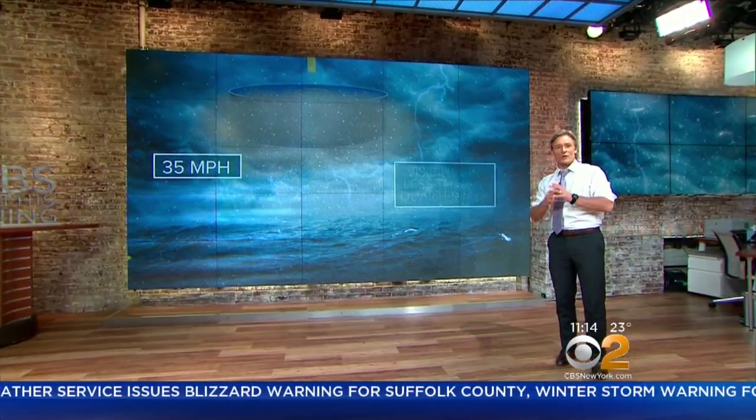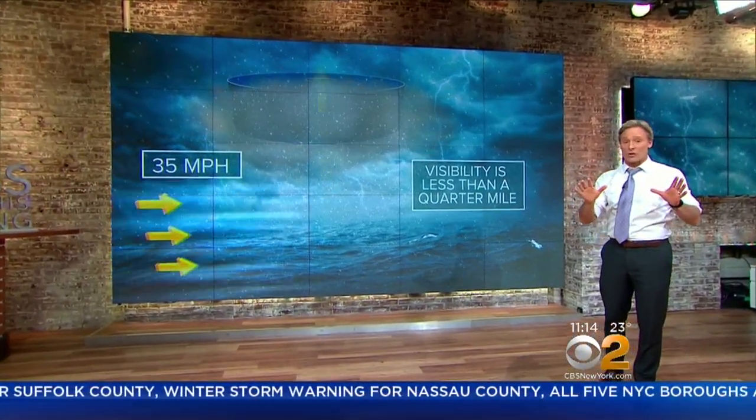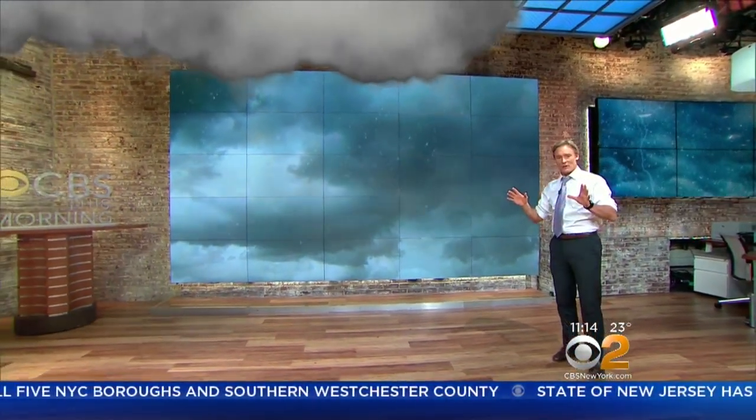The second component in order to get a blizzard out of this storm is visibility that is less than a quarter of a mile due to blowing snow. Both the wind and the decreased visibility have got to last for at least three consecutive hours. It's pretty interesting to note that you do not need to have falling snow or even big snow totals to have a blizzard.